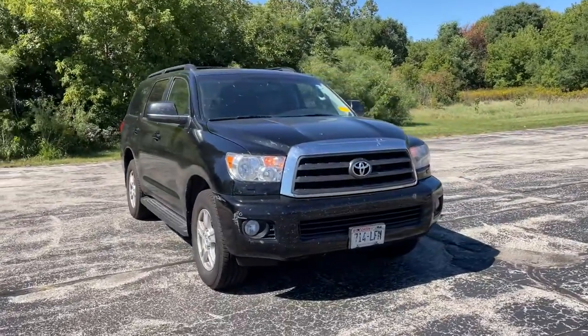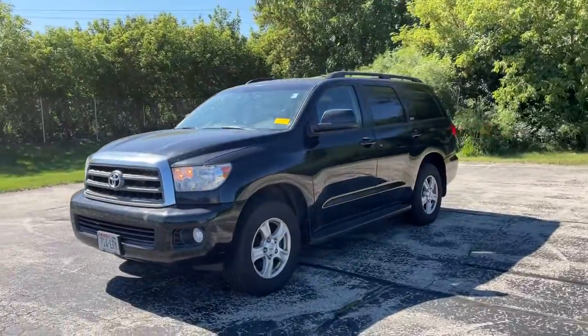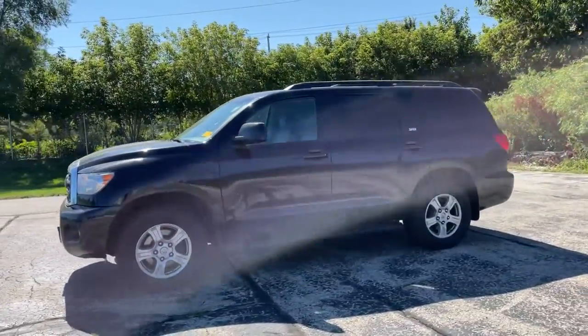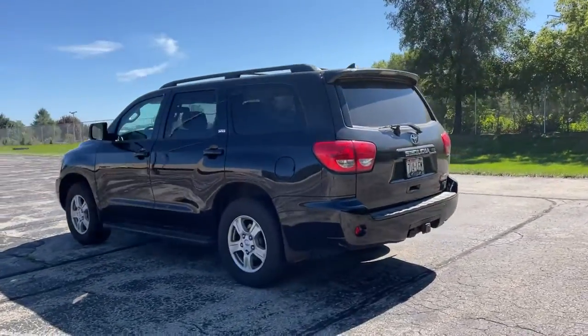Check out this 2016 Toyota Sequoia. With less than 150,000 miles on the odometer, this vehicle stands out from the rest. Prepare to be wowed by this commanding Sequoia.